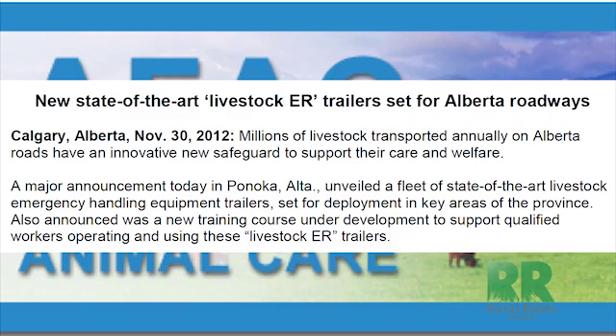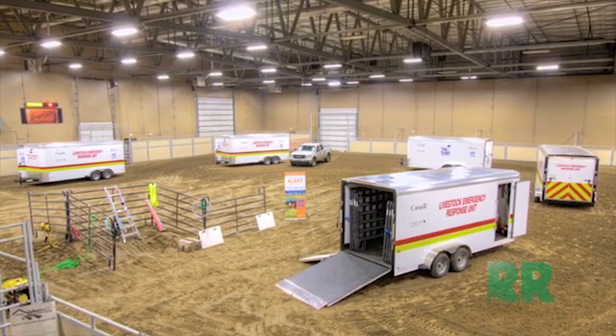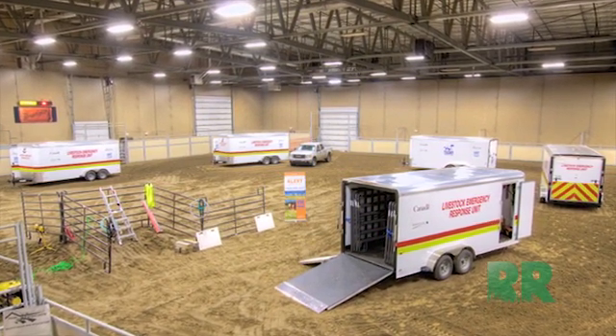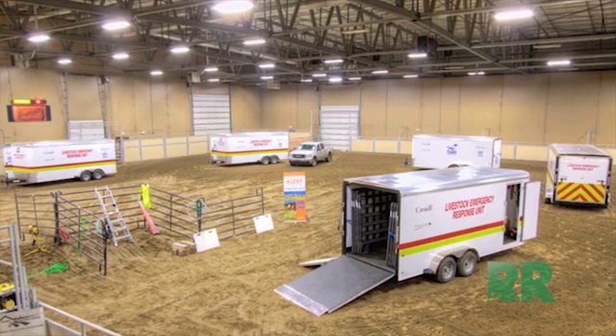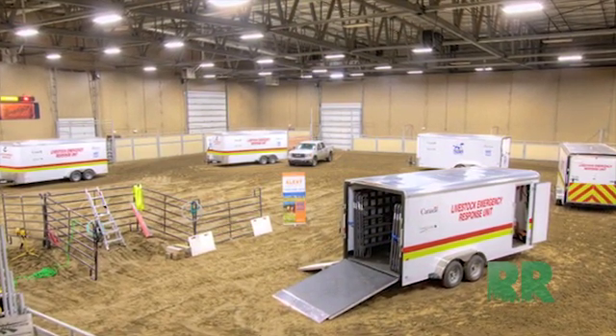Bowie says that the coordination of the program will make sure livestock in distress will receive help quickly. If somebody phones for one of these trailers and the trailer can get there in a reasonable period of time, we're leaving it up to the individual stations to decide how far they will go outside of their regular jurisdiction.